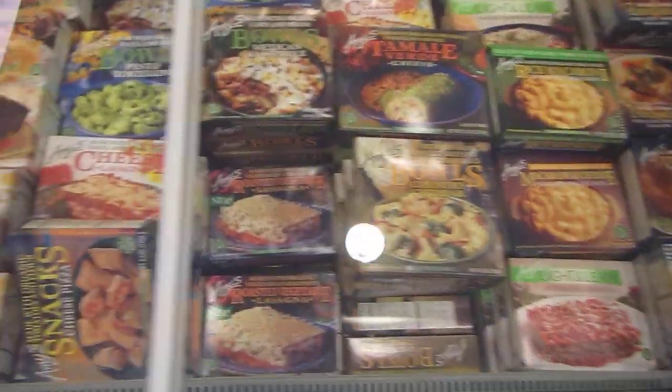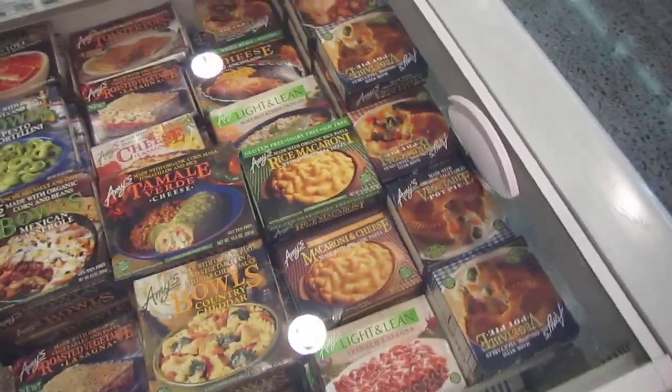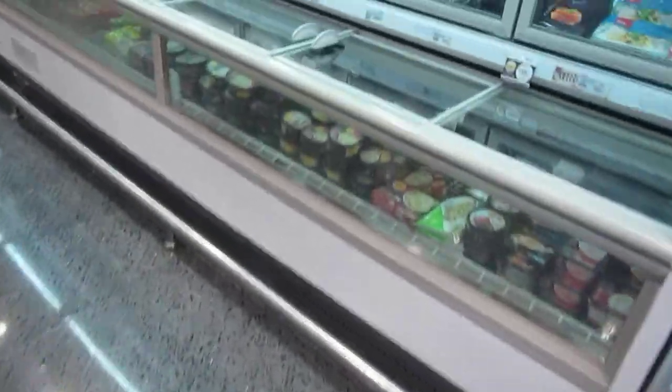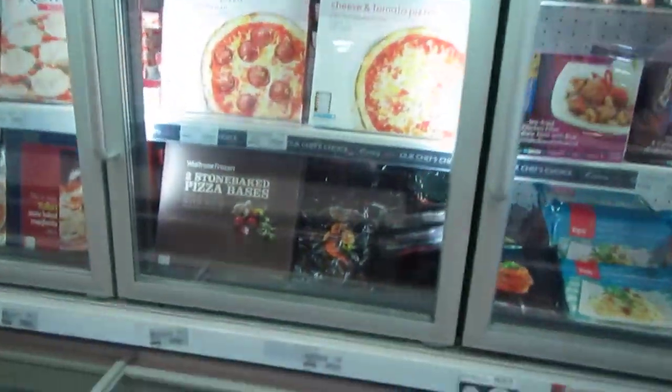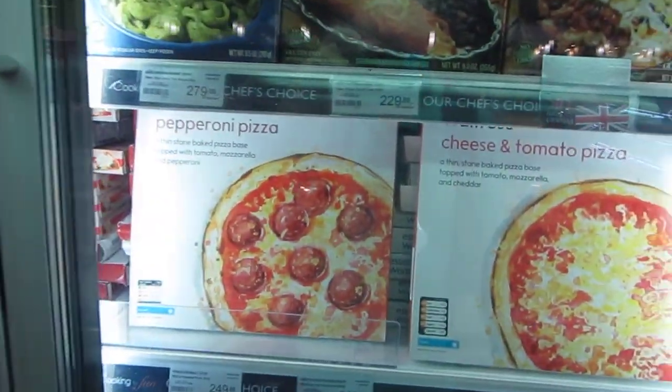They got all this imported stuff. It's probably thawed out in transport and you have to reheat it if you don't want to get sick or whatever. It's a bunch of American organic junk food. And then we got Waitrose from England and much more Amy's stuff from the U.S.